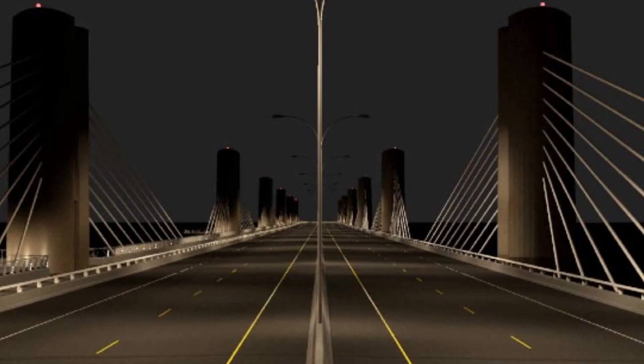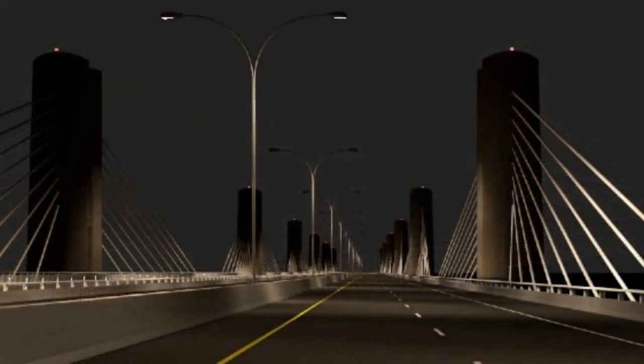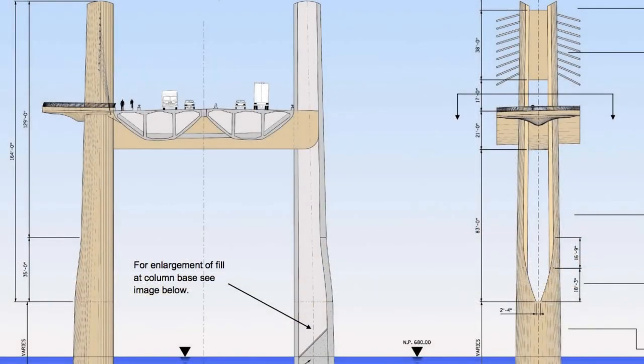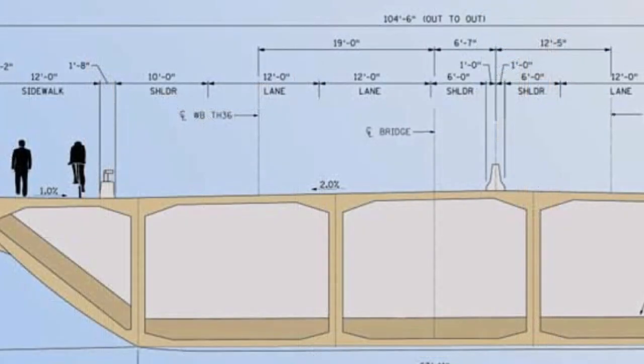There's a variety of safety elements incorporated into the structure and the design. There will be aesthetic lighting for visual elements that will aid in the safety and performance of the structure in the river. There'll be navigational lighting to assist boaters, walkway lighting to assist pedestrians, and roadway lighting to assist drivers. The bridge will also be structurally redundant in its design for structural capability and functionality.